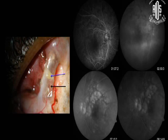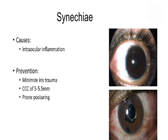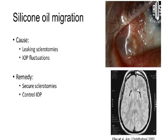IOL complications of decentration and dislocation are well known, along with their causes and management. Sine-EK can form because of inflammation in the initial postoperative period which has not been well controlled. The best prevention is to have a capsulotomy of around 5 to 5.5 mm; prone positioning is essential to prevent Sine-EK. Silicon oil can migrate under the IOL, and there are reports of transcorneal migration as well. Secure wound closure and controlled IOP go a long way in preventing this complication.